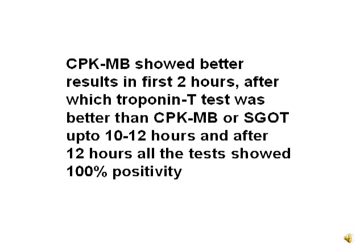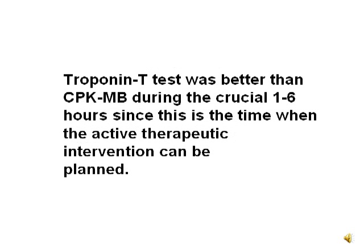CPKMB showed better results in the first 2 hours, after which the troponin T test was better than creatine phosphokinase myoglobin branch or SGOT up to 12 hours. After 12 hours, all tests showed 100% positivity. The troponin T test was better than CPKMB during the initial crucial 6 hours, since this is the time when active therapeutic intervention can be planned.